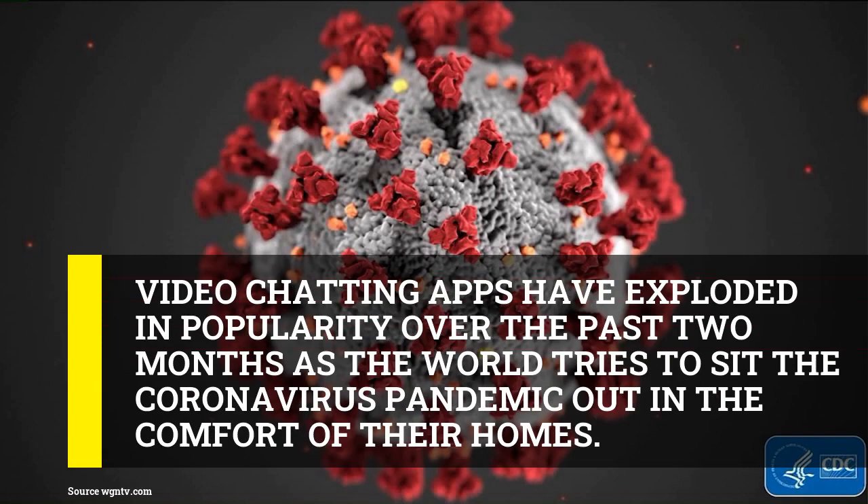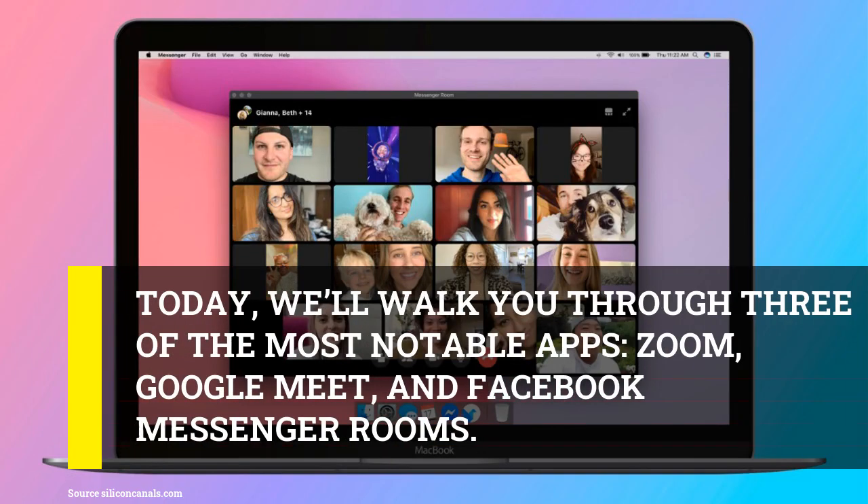There's always a time limit, room limit, hidden costs, or privacy issues of some kind. Today, we'll walk you through three of the most notable apps: Zoom, Google Meet, and Facebook Messenger Rooms.